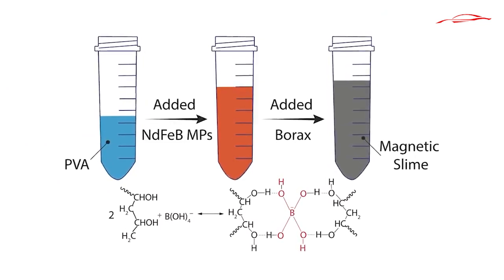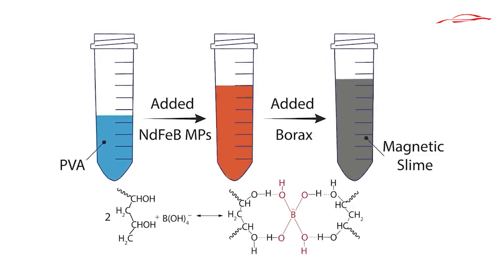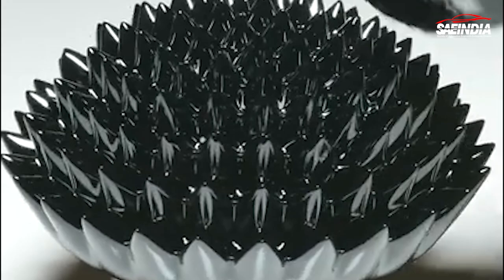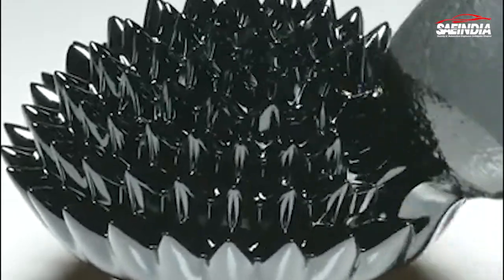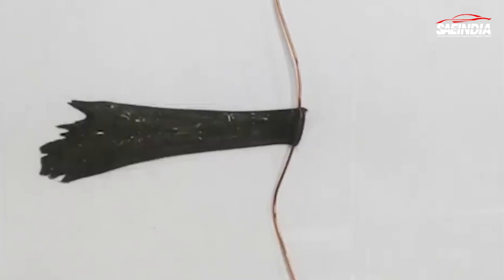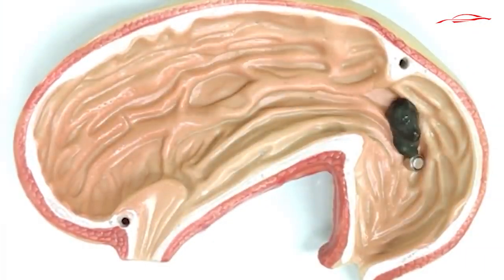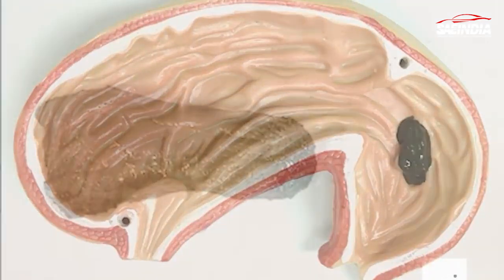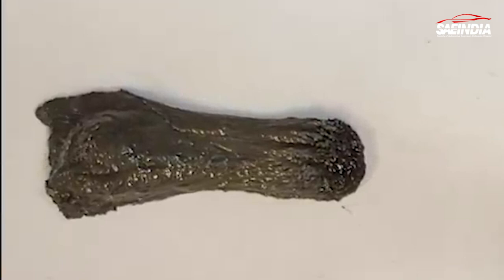The formation of these slime robots is equally fascinating. Researchers combine neodymium magnetic particles with common household cleanser borax and polyvinyl alcohol glue as the base components. This mixture allows the slime robot to be magnetically controlled. To ensure safety, harmful magnetic particles were coated with silica, making them potentially suitable for usage within the human body.